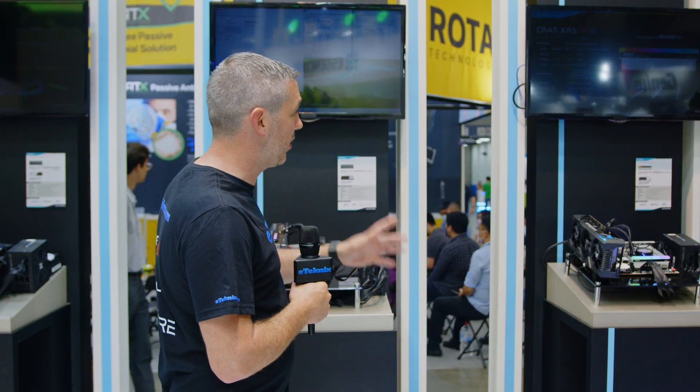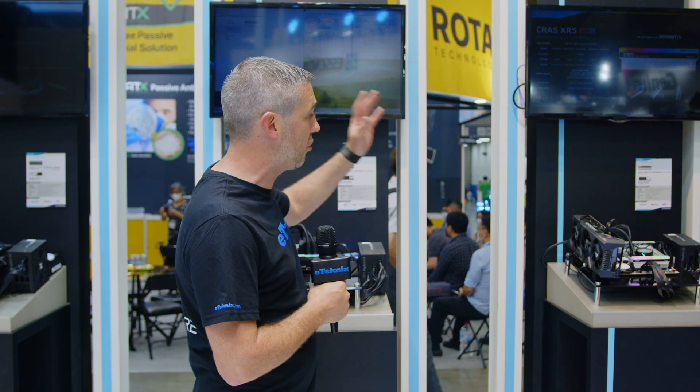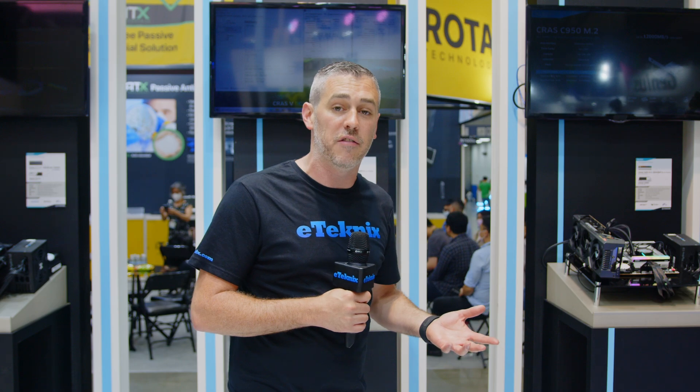So yeah, a couple of months for both products — we have the CRAS XR5 RGB and also the CRAS C950. They're going to be coming very, very soon. When they do, be sure to check out eTechnics.com — we will have reviews on both the memory and the SSD. Stay tuned for the rest of our Computex 2023 coverage. It's a four-year hiatus away from the show, but we will have a lot more content for you. See you in the next video!